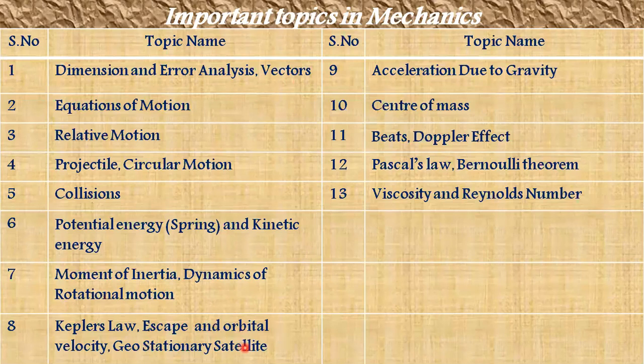Kepler's Laws — especially the Second Law (conservation of angular momentum) and Third Law (T² ∝ R³) — are among the most important topics. Acceleration due to gravity, including how gravity changes with height, depth, and on different planets, is also important. Center of mass of a particular body, and Beats and Doppler Effect — including red shift and blue shift — are important from a waves perspective. Pascal's Law, Bernoulli's Theorem, viscosity, and Reynolds number are also important topics in Mechanics. Don't miss these topics.